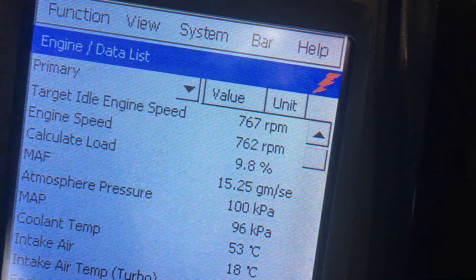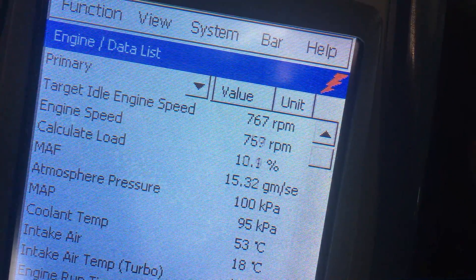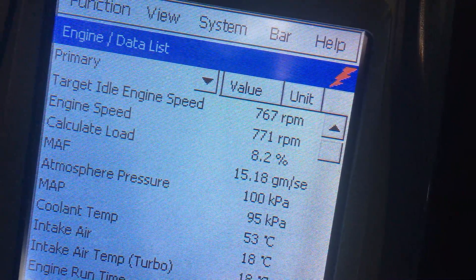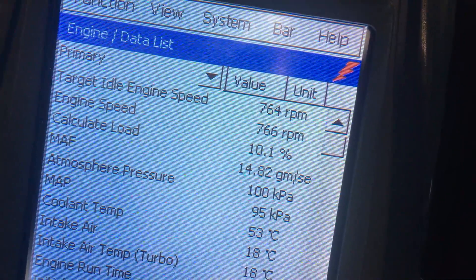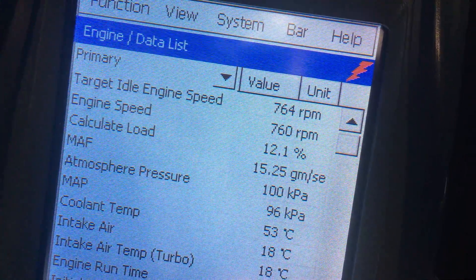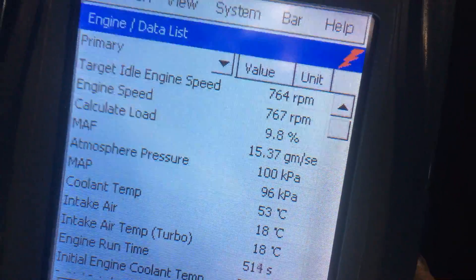A cold engine should have a higher load reading. This engine's dropping down to seven on the load — it's jumping on and off. The load reading is one of the most important readings. If you see this going on, you've got a problem, and you really want to get to it early. A lot of people aren't going to notice this.